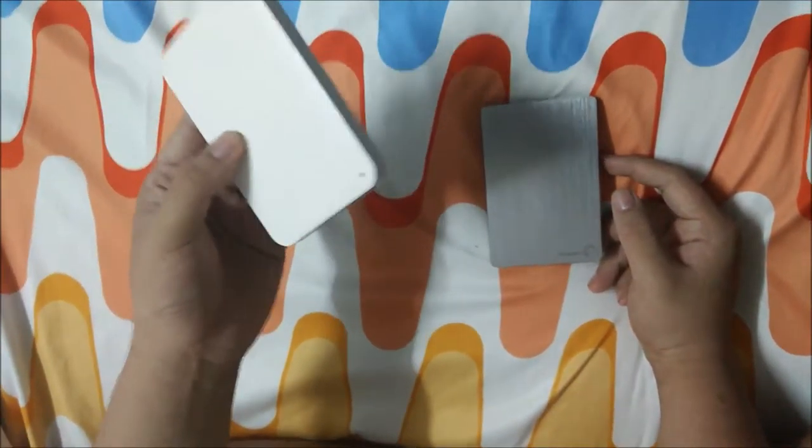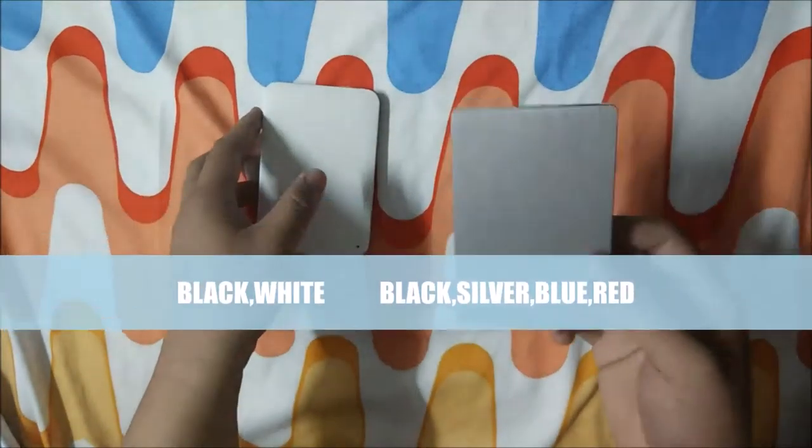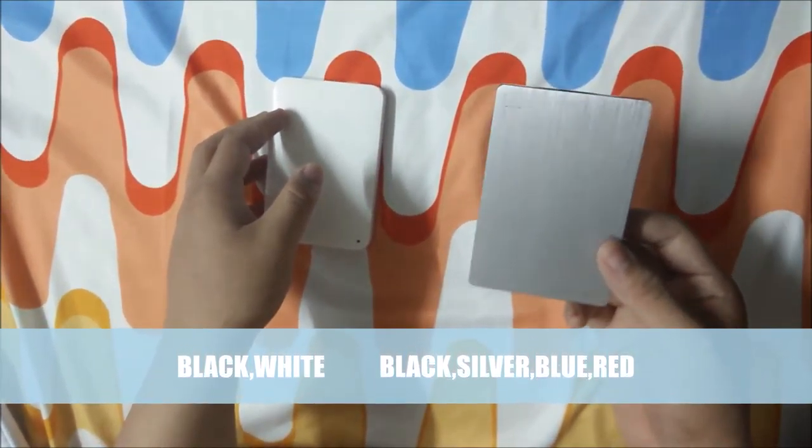Toshiba comes in two colors, black and white only, but Seagate comes in four colors which are black, silver, red, and blue.